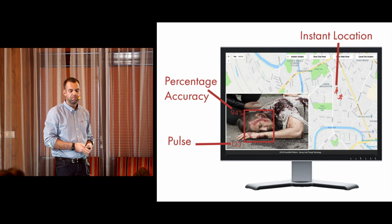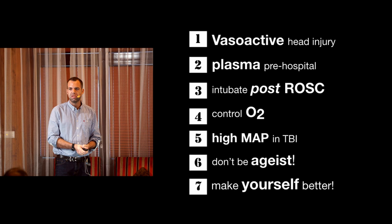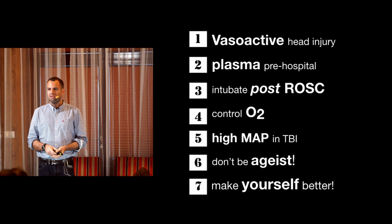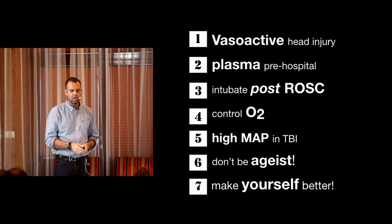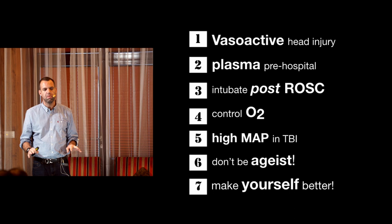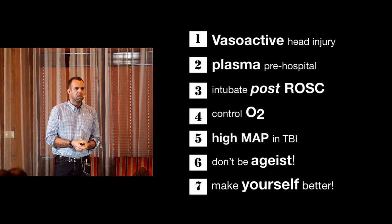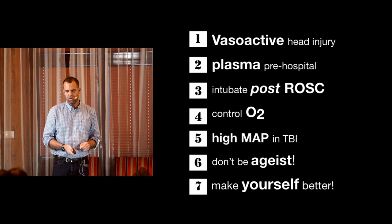Ladies and gentlemen, in summary, what did I learn in 2018? Hopefully you now know what a vasoactive head injury is. Pre-hospital plasma is really useful and we should look at it. For cardiac arrest patients, think about delaying your intubation until after ROSC, and when you do intubate, control your oxygen - don't give too much, titrate it. In your TBI patient, aim for as high a MAP as possible. Don't be sexist, don't be ageist - treat everyone the same; old people do well. And maybe after this conference, think about what you might do in 2019 to make yourself a bit better. Thanks very much.